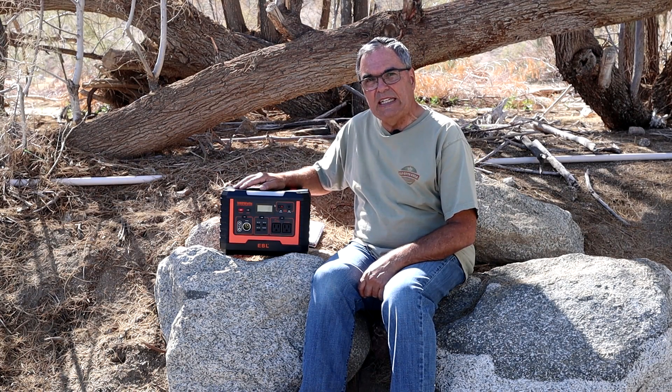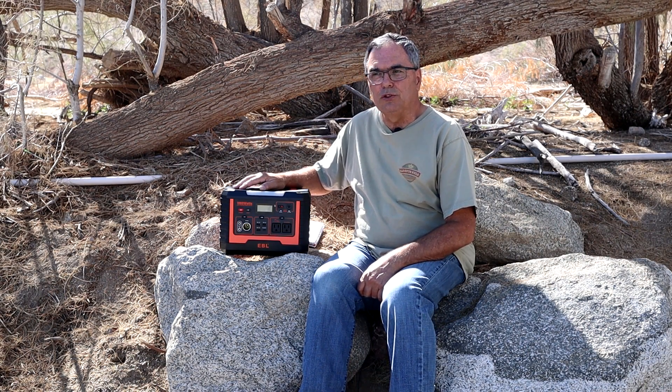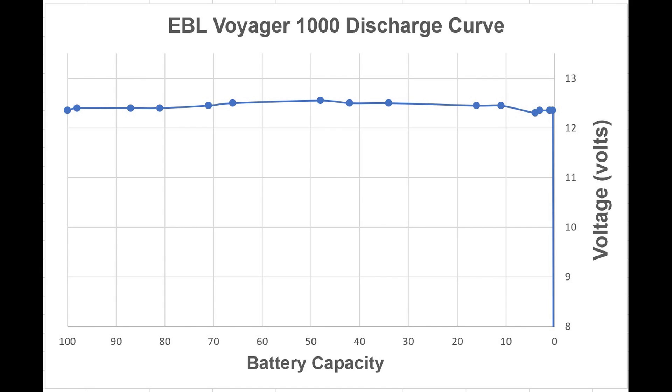EBL specs this at 999 watt hours, and my three measurements came in extremely close to one another, averaging 917 watt hours — about 92% of the specification, which isn't bad. Sometimes these solar generators give a little more, sometimes a little less. Part of that is due to the BMS inside consuming some of the power. Looking at voltage versus state of charge over time, the output voltage is 12.45 plus or minus about 0.1 volt over the entirety of the state of charge, until it gets under 1% at which point it drops to zero because the BMS has cut it off.